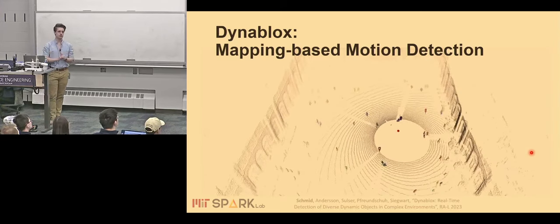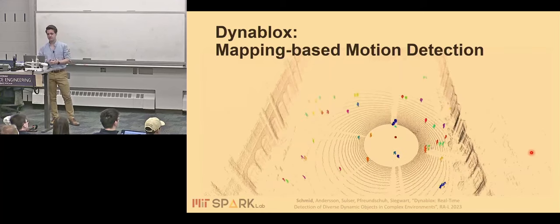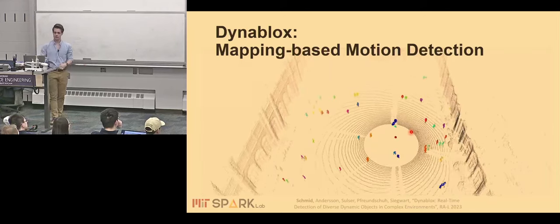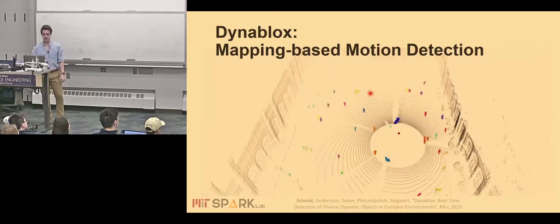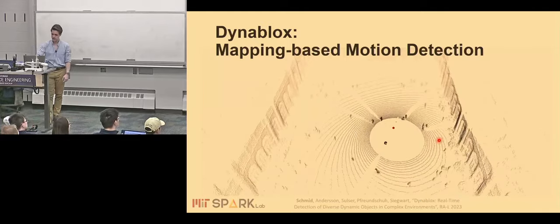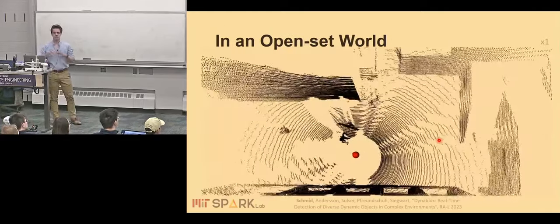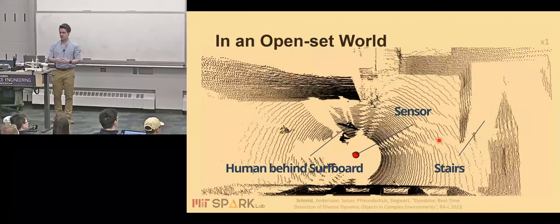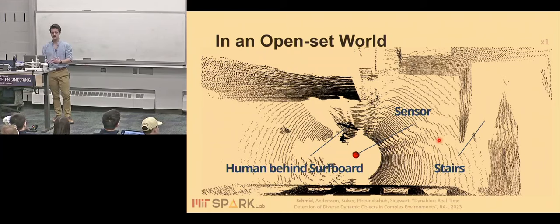Let's look into the first work addressing one challenge of mapping dynamic scenes: detecting which parts of the scene are actually moving. Here we have a robot with a lidar moving through a crowded environment, and we want to figure out which parts are the moving objects. Two main families of approaches exist: appearance-based methods, where you train a neural network on what moving objects typically look like in sensor data, and geometry-based approaches like ground plane removal and clustering. Appearance-based methods fail on out-of-distribution objects like a person carrying a surfboard. Geometry-based approaches break down in complex environments like stairs or multi-level floors.